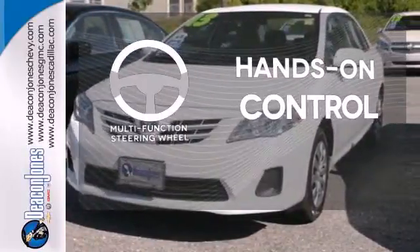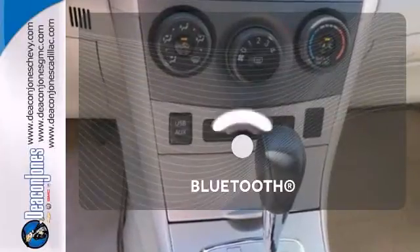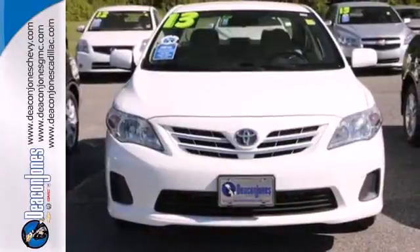The multifunction steering wheel helps keep your eyes on the road and your hands on the wheel. Keep your hands on the wheel and eyes on the road with Bluetooth. Start enjoying some peace of mind and take this Corolla home today.